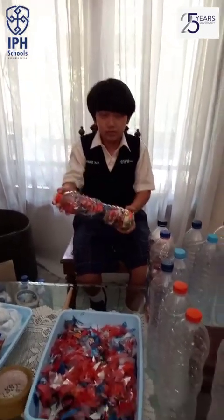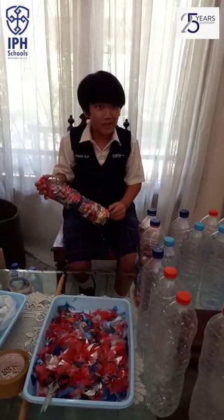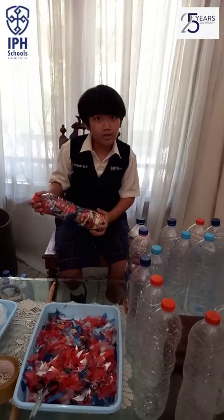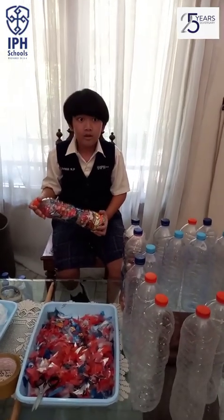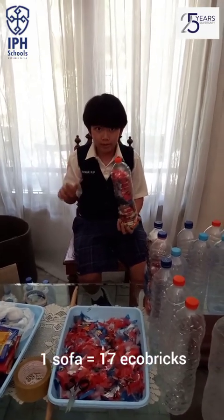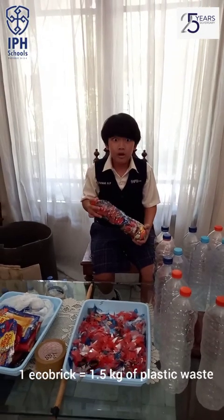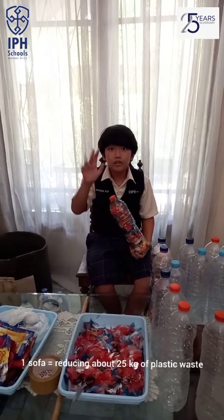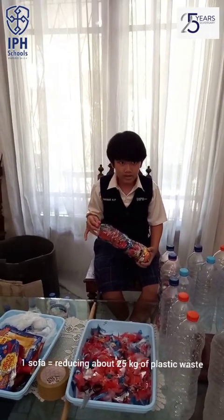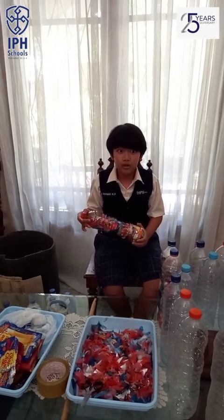Have you ever heard of eco-bricks? Please let me explain. An eco-brick is a plastic bottle packed tightly with plastic waste to a specified density — they are reusable plastic blocks. One sofa contains 17 eco-bricks, and one eco-brick contains 1.5 kilograms of plastic waste. So, one sofa is equivalent to reducing 25 kilograms of plastic waste. Are you more curious about it? Please let me explain to you how to make it.